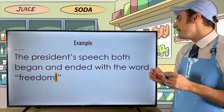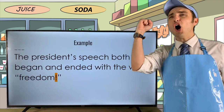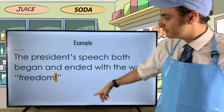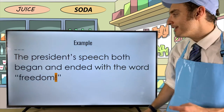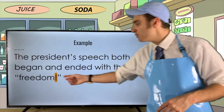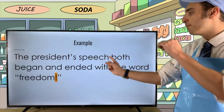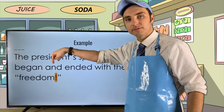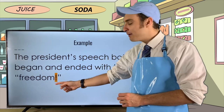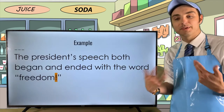Example: 'The president's speech both began and ended with the word "FREEDOM!"' In this case, the text ended with the word FREEDOM and an exclamation point — this was part of the original speech. Therefore the exclamation point goes within the quotes, because the quote is ending the sentence and has the exclamation point from its original source.